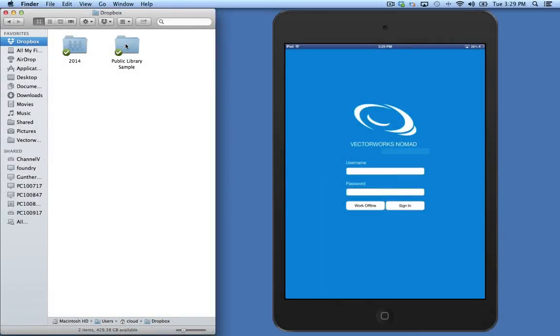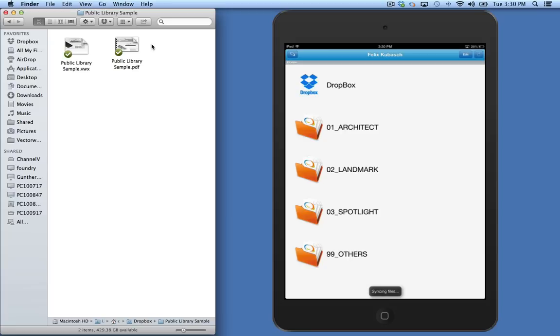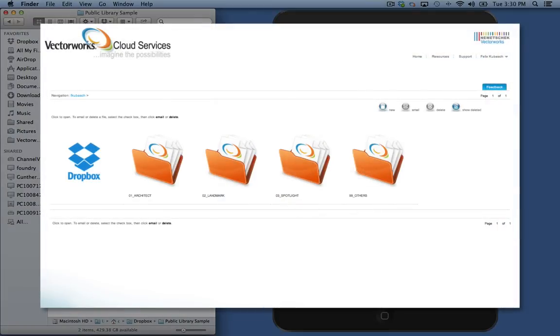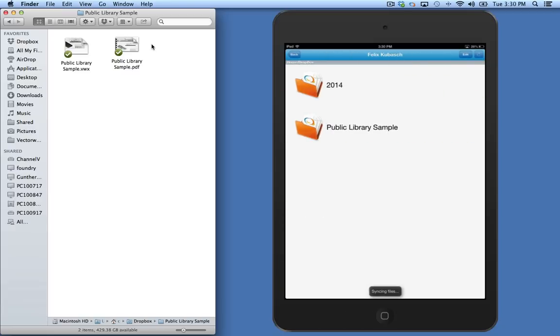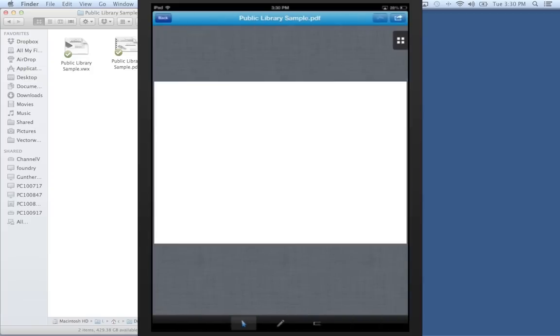Here, you see Dropbox folders and files in Dropbox on the left, and Vectorworks Nomad running on an iPad mini on the right. The Dropbox integration now enables users to access their Dropbox files within Vectorworks Nomad and the Vectorworks Cloud Services web portal. In addition, Vectorworks Cloud Services will now process VWX files that are stored within a Dropbox account and generate PDFs.